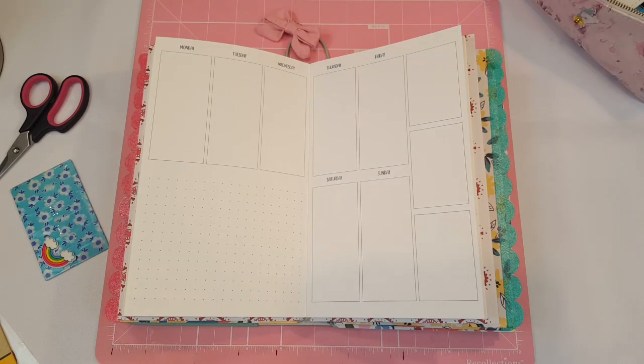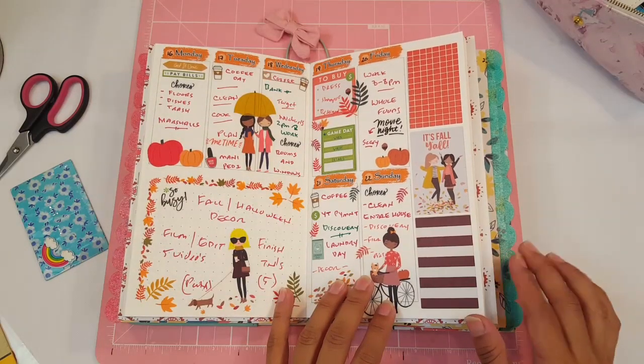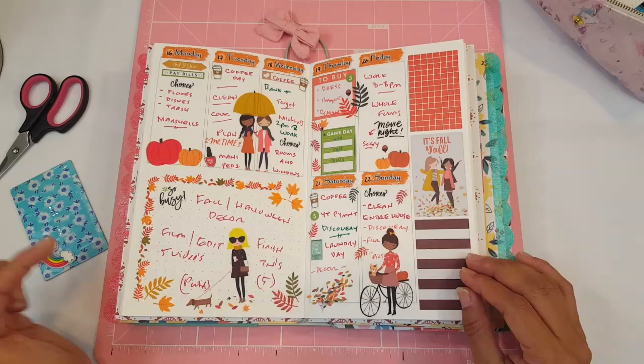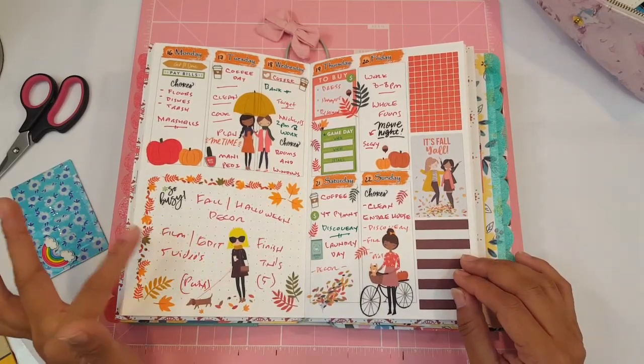Hey guys, welcome back to my channel and happy Sunday. Today we are going to be planning in my traveler's notebook. I'm going to show you guys the spread that I just finished for the week that just finished. So this is it. You guys remember I did a fall theme using the Happy Planner squad goal sticker book.